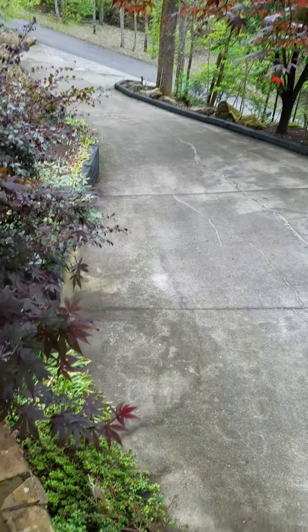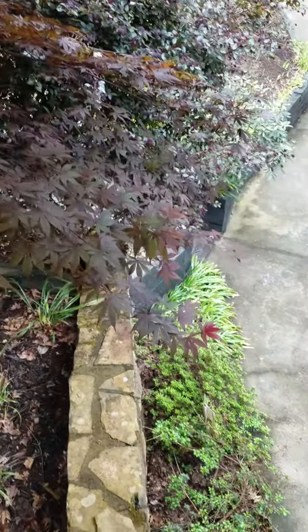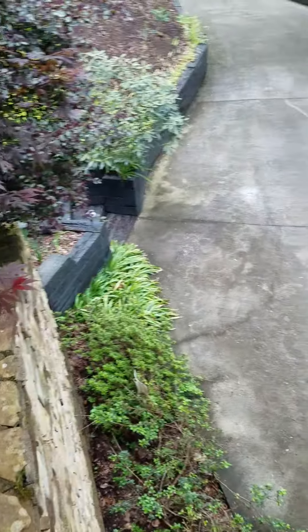You can see the driveway comes up, so the stairwell comes out underneath there to the garage down below. I'm going to walk around the patio so you can get an idea what it looks like.